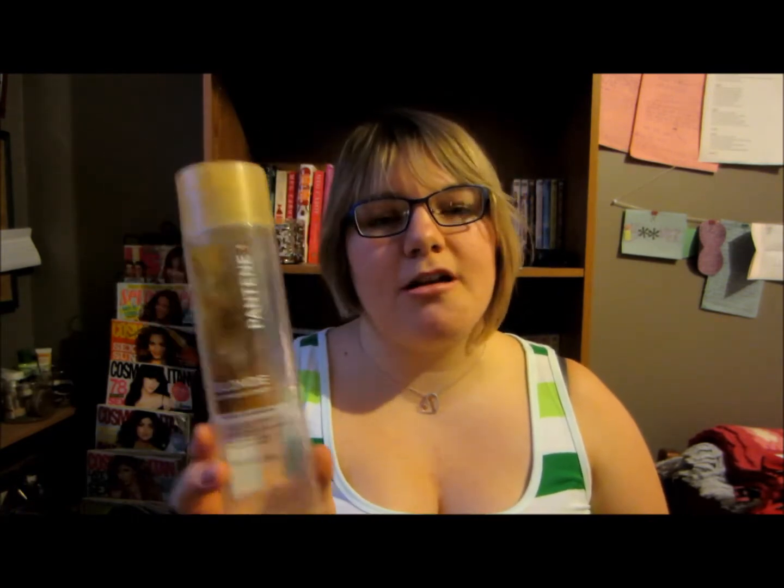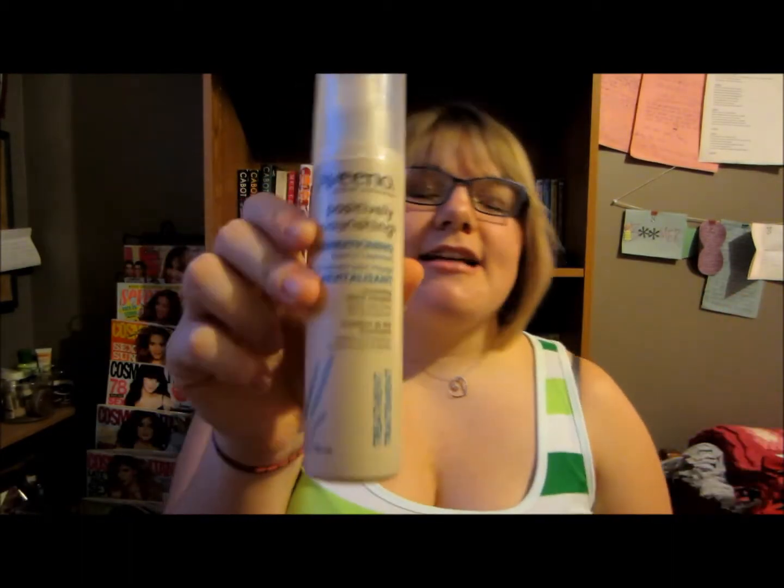Next I have another shampoo. This is the Pantene Blonde Expressions shampoo, and this is another product I've been using for probably close to 10 years. I wash my hair with two different shampoos every time — I'll wash it once and then use a little bit of this as a second rinse. It gets some of the knots out before I put conditioner in and brings out the blonde in my hair. When I run out of this I'm like, oh my goodness, what do I do? It's my favorite shampoo.